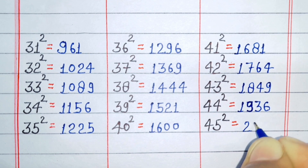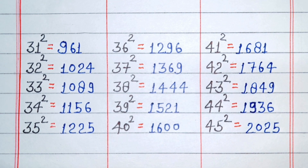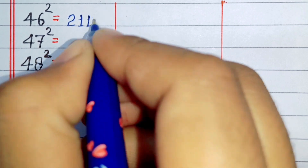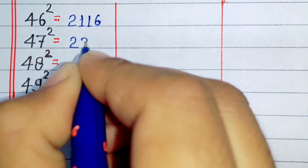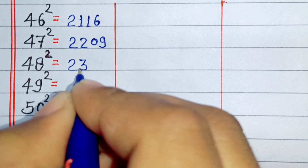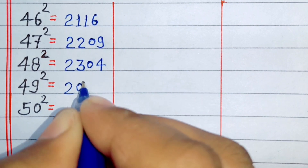Square of 45 is 2025. Square of 46 is 2116. Square of 47 is 2209. Square of 48 is 2304.